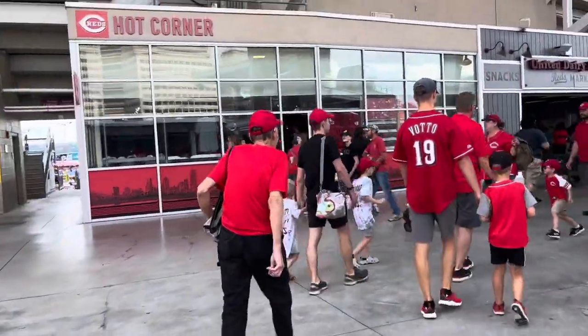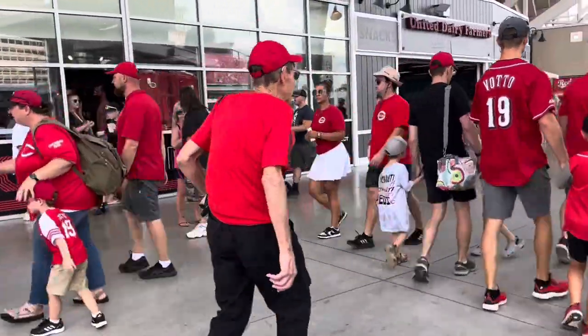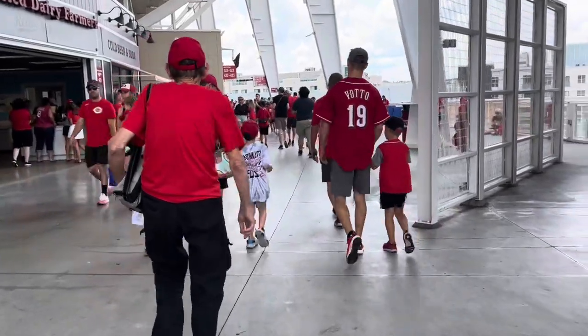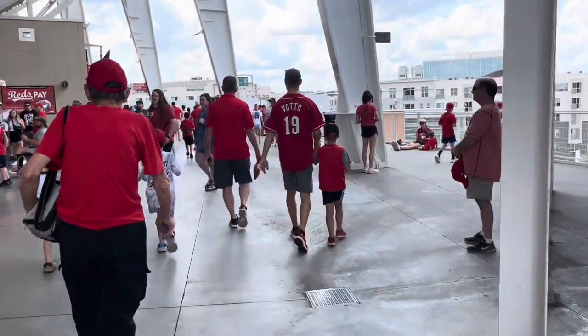It smells so good! I smell ice cream, I smell hot dogs, I smell Skyline! Skyline's here! Of course Skyline's here — it's not a baseball game without Skyline!